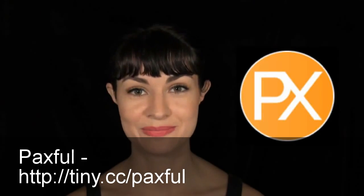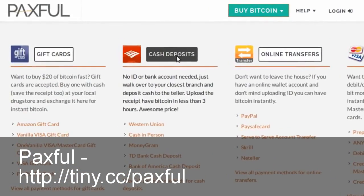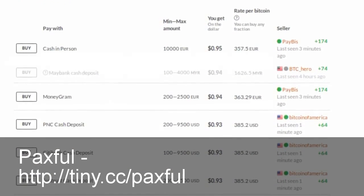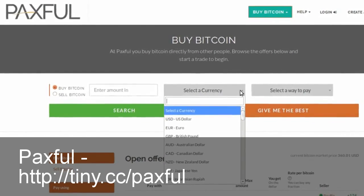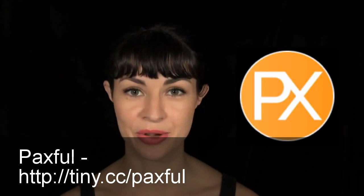And number five: Paxful. Paxful's service is similar to Wall of Coins in that Bitcoin sellers whose banks have a branch near you within the US give you their bank account number and you make a cash deposit in person. The service is also available globally in that some of their sellers accept Western Union and MoneyGram transfers. Sellers set their own fees and Paxful acts as escrow.